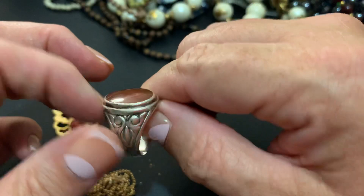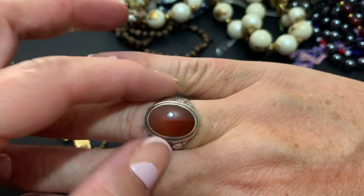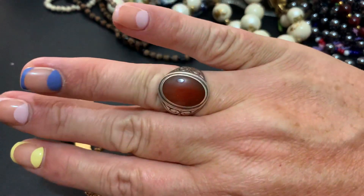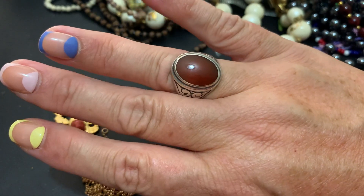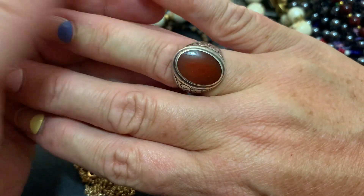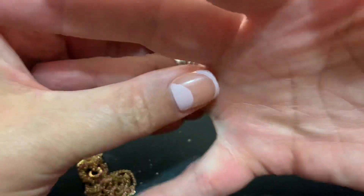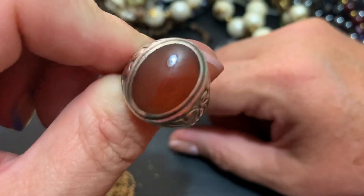Here's one of my favorites. This is sterling and carnelian. It's got that cigar band — that signet ring. I love it. I don't know if it's a men's ring, I don't care. It's so cool and it's got the coolest carnelian in there — it's almost translucent. So pretty. Love it.